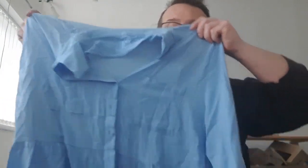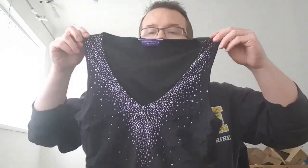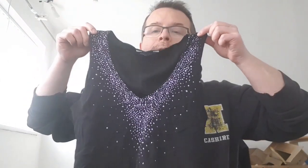F&F, size 18 — I'll probably start at 7.99, maybe 6.99, and see what happens. Dorothy Perkins, size 18, just a summer top with some beads. It looks like the beads are all in place. Probably 6.99 to 7.99 again.